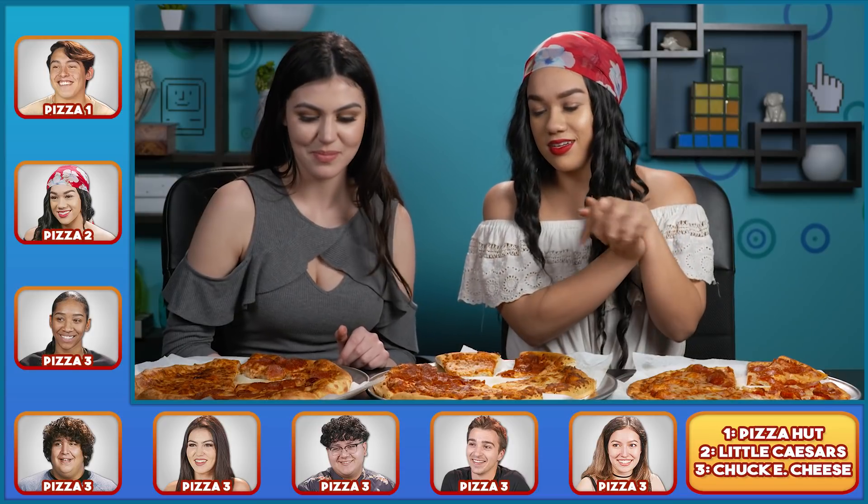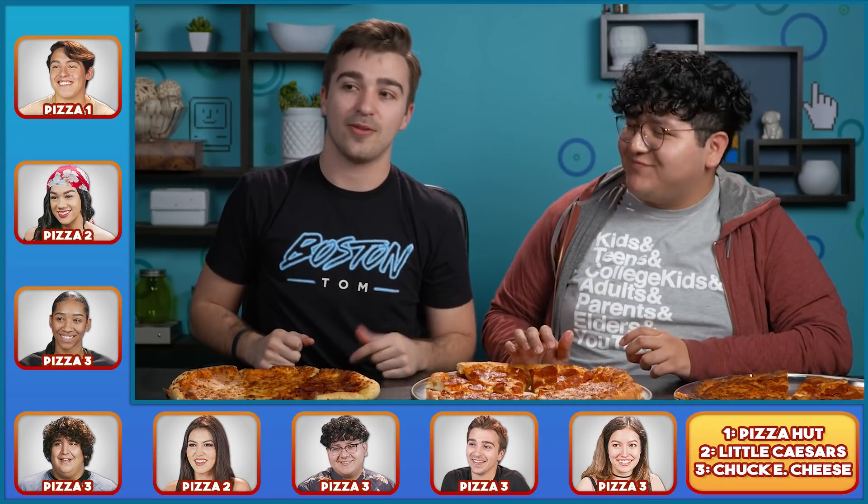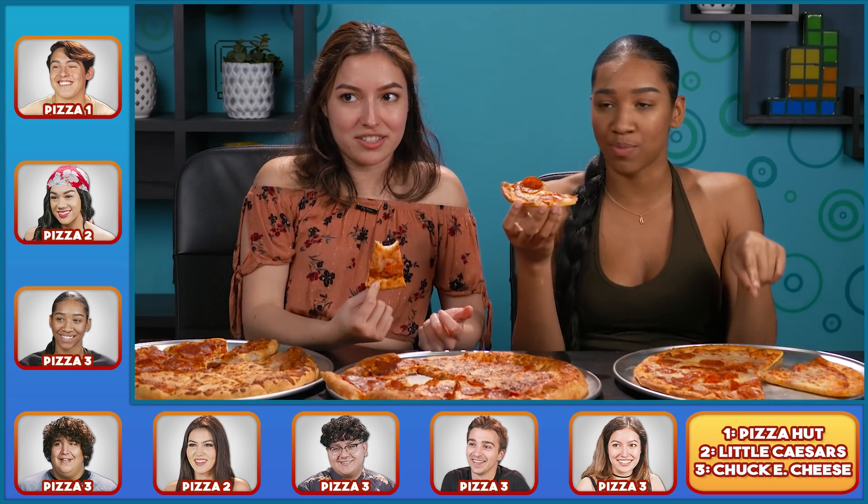Now that you have tried all the pizzas, are you guys gonna change your guesses or stay the same? I'm gonna stay the same, and I'm still thinking that this one is the Chuck E. Cheese pizza. I think I'm gonna switch my answer to number three. Number three, definitely — that's Chuck E. Cheese pizza. I'm gonna say also pizza number three. I think that one is Chuck E. Cheese. This is Chuck E. Cheese. I 100% feel like pizza three is Chuck E. Cheese. Still, I know for sure this is Little Caesars. I know that this one is definitely Chuck E. Cheese, since it tasted pretty bad.